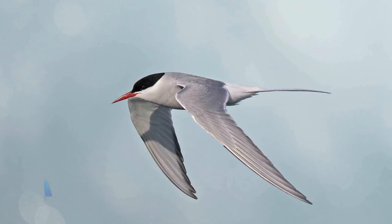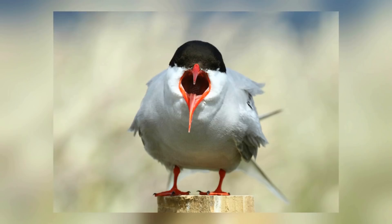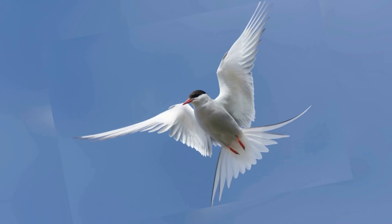Number 3: Arctic Tern. The arctic tern is a unique bird that nests in icy parts of the world such as Iceland, Greenland, and the Netherlands, as well as other parts of Europe, North America, and Asia. Their widespread homes make life interesting for these terns, because they spend half the year migrating to warmer areas away from the northern cold.